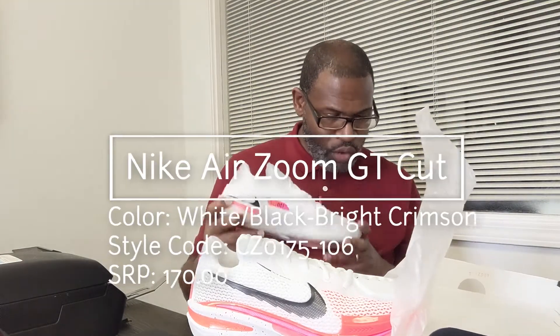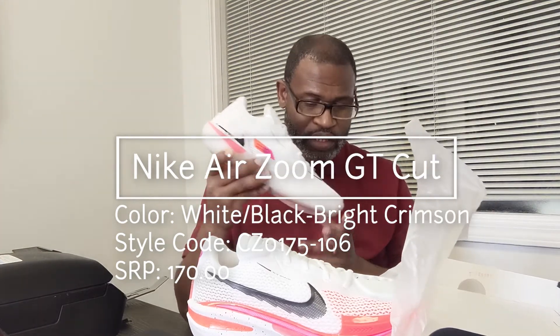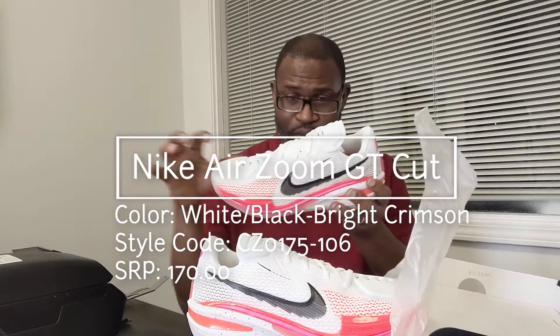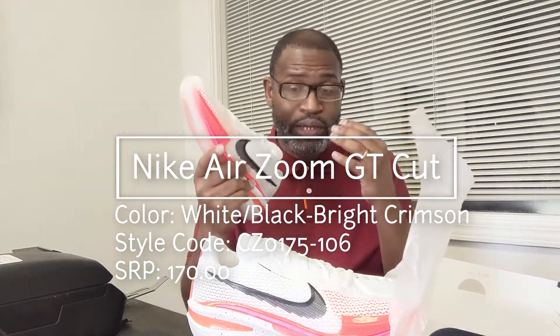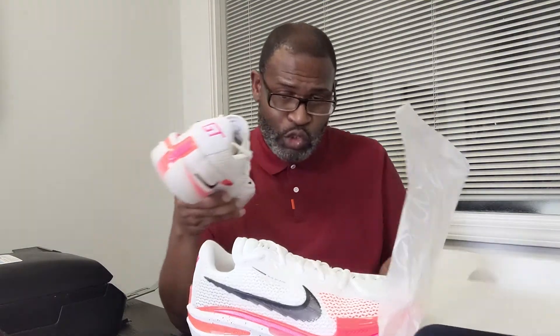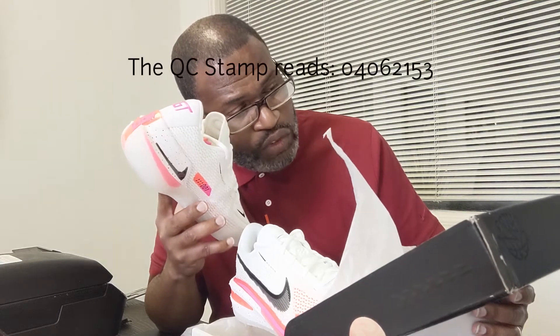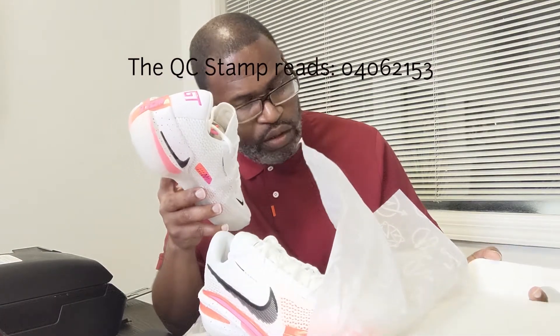Nike Air Zoom GT Cut — white/black/bright crimson — style code CZ0175-106, SRP $170. It's still a pricey shoe, but for the tech — the Air Zoom Strobel and the drop-in React cushioning — it's very Kobe-like in design and structure. Maybe the upper is Flyknit, fused in different places, with foam on top. That GT branding is fresh. QC stamp reads 04/06/21.